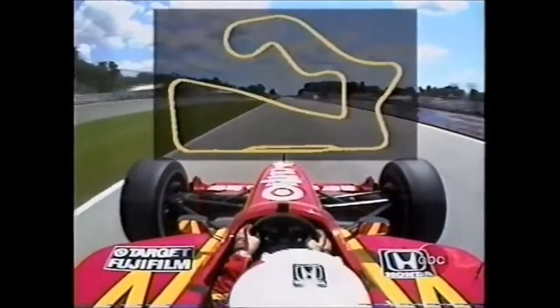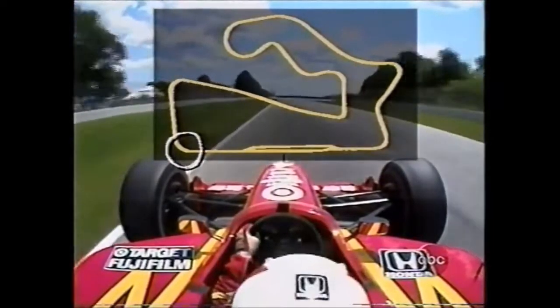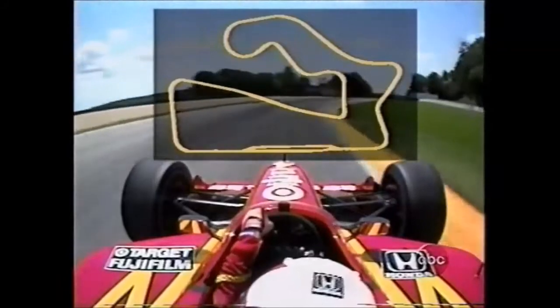Coming down the long pit straight, Paul, they'll reach just over 200 miles an hour coming down into the first corner. Hard on the brakes, down two gears into fourth through turn one.